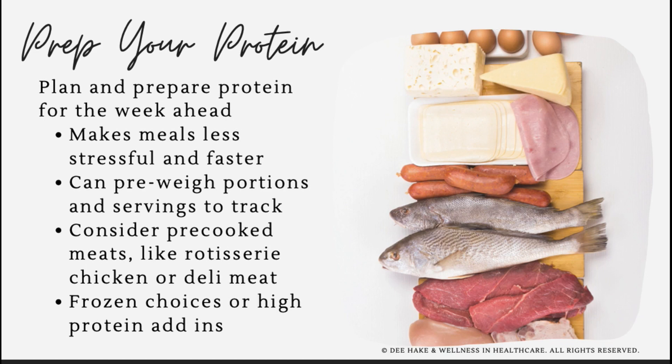Plan ahead and prepare your protein ahead of time so it's ready to go. Even if you don't do a full weekly meal prep, if you prep your proteins you can quickly throw a meal together in no time. If you're tracking your intake, you can weigh, measure, and pre-portion out your protein, which will save time later. Another great trick is to pick up a pre-cooked or rotisserie chicken at the grocery store. You can also consider putting some frozen meat or chicken nuggets in the freezer.